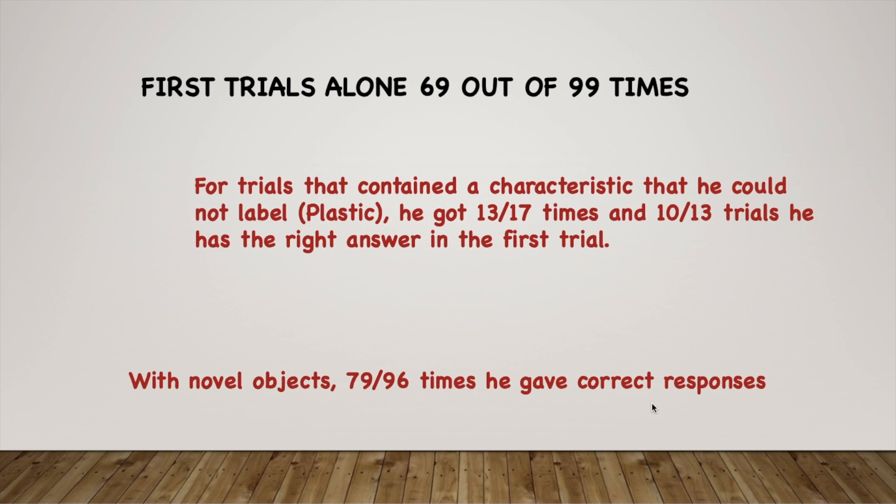With novel objects, 79 out of 96 times he gave the correct response. When both objects were novel, he was correct around 83% of the time, and when only one object was novel, he achieved around 86% accuracy. This clearly shows how much he had acquired the concept of same and different and could apply it in novel situations as well.